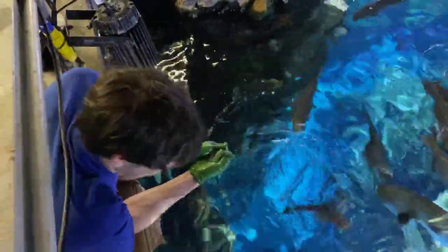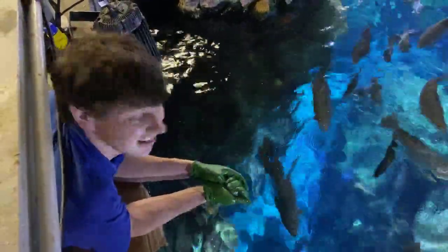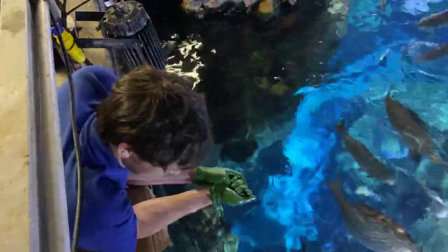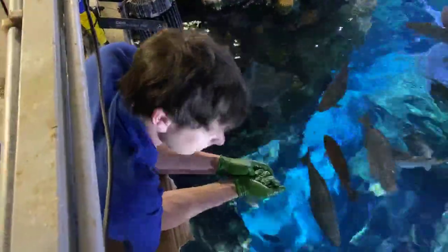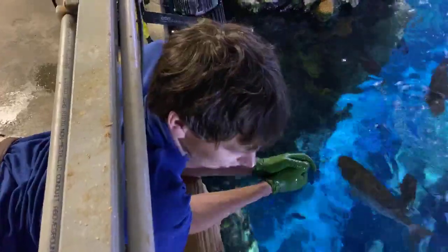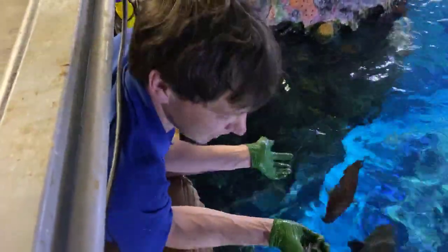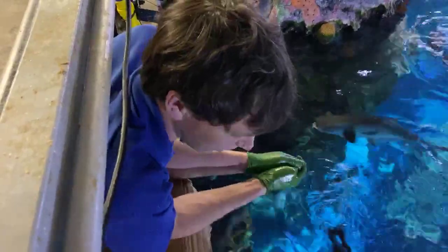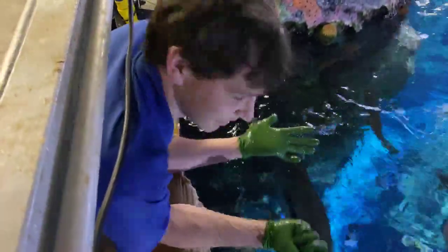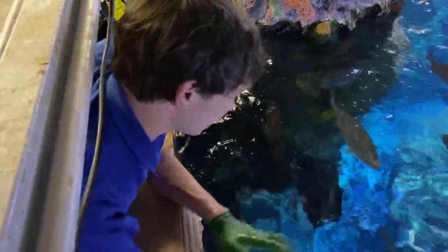Ben would like to know if the stingrays in this exhibit have their barbs. They do. The only people who ever interact with these rays are volunteer and staff divers, and the rays never use their barb aggressively. Our divers know to be careful if a stingray is resting. All four of them do have their barbs.